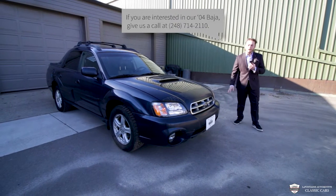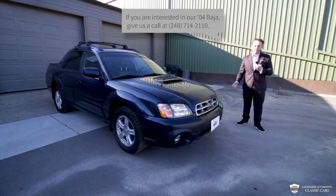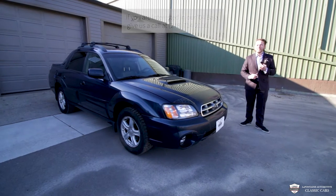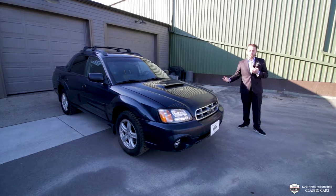No matter how hard you surf the web, you cannot find any of these cars for sale. The turbo and manual combination is so stinking rare in these cars — I think this is the only one for sale in the country right now.